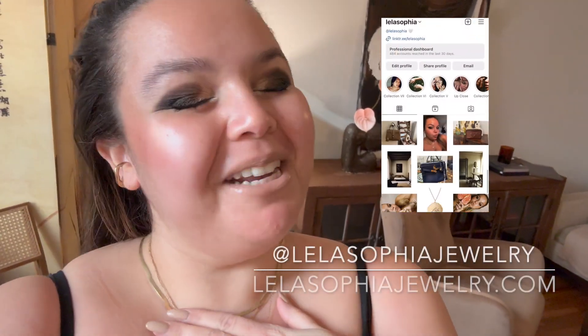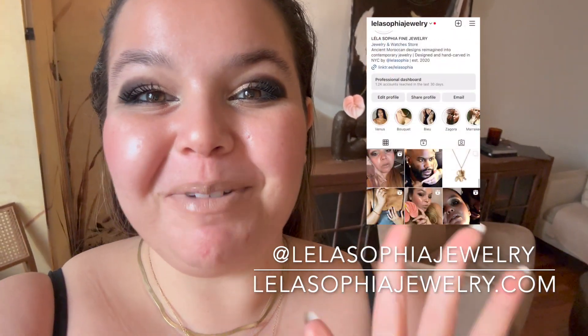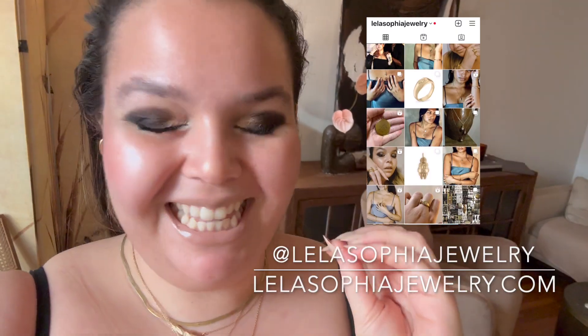We're going to get into all the details, and I'm even going to show you a little sneak peek of some of the new fun things I've been doing in my brand new New York City apartment. But first, if you guys are new here, thank you so much for tuning in. Make sure you like this video, subscribe to my channel, follow me on Instagram at LailaSophiaJewelry. I put out videos every Wednesday, Friday, and Sunday.